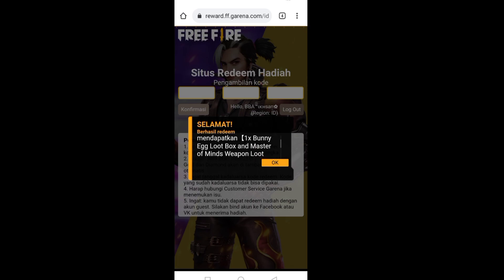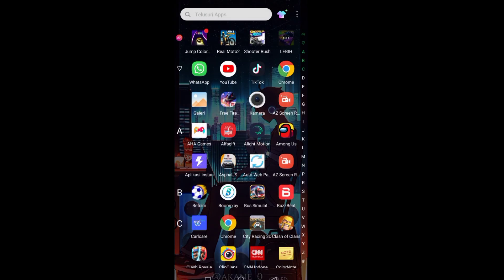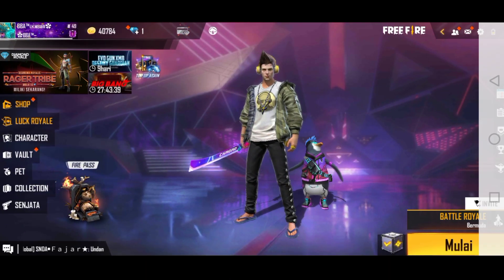Selamat, anda telah mendapatkan satu kali loot box dan weapon crate. Hadiahnya akan dikirimkan dalam 30 menit. Kalau begitu, langsung saja kita buka Free Fire-nya guys.